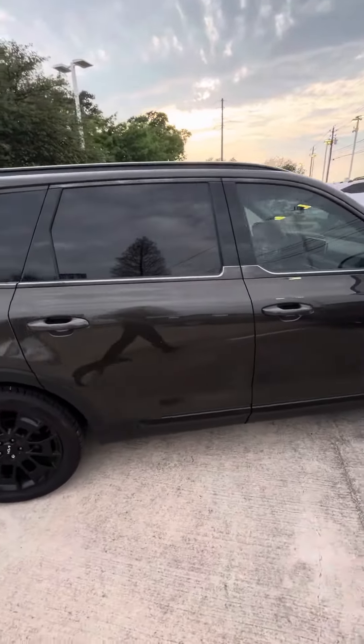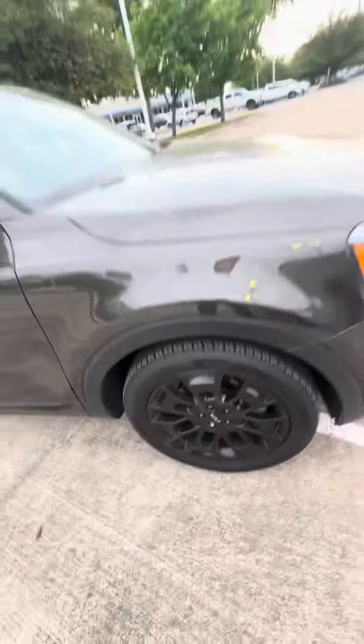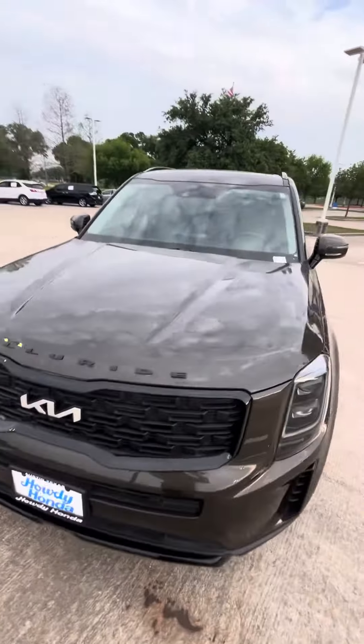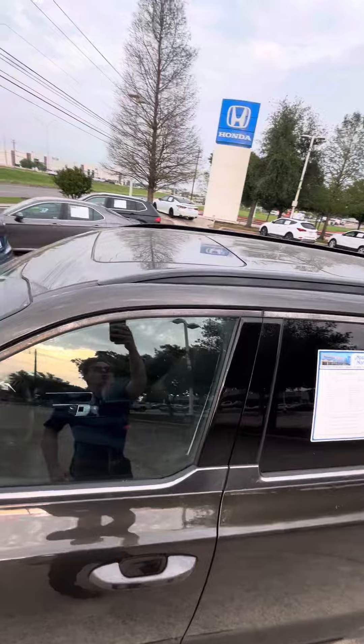It is currently available in all-wheel drive, has been kept in excellent condition, so I do want to go ahead and show you what that looks like here before we jump to the inside as well. You do get the sunroof here up top.